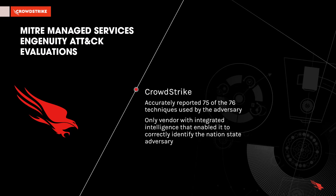CrowdStrike's Falcon Complete accurately reported 75 of the 76 techniques used by the adversary. Not only did Falcon Complete identify 99% of the techniques within 30 minutes of the test commencing, it was the only vendor with integrated first-party intelligence that enabled it to correctly identify the nation-state adversary.